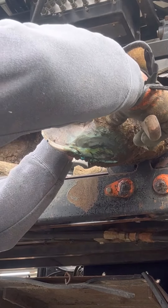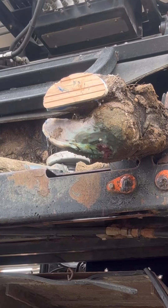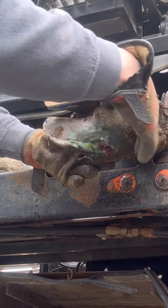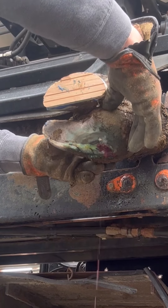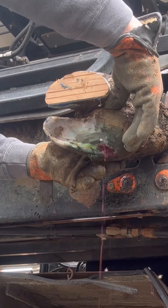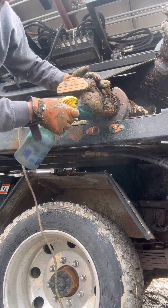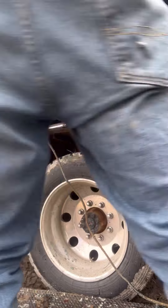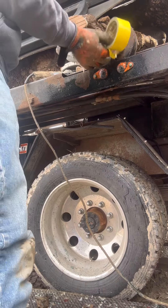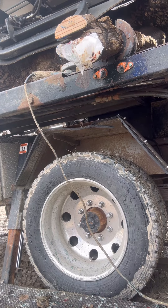That just squirted me right square in my pants. There it is. That's what we wanted. Oh yeah. That's nasty. I don't know what you'd call it. It's kind of like seafood that kind of sat in the sun and got regurgitated by an ostrich.